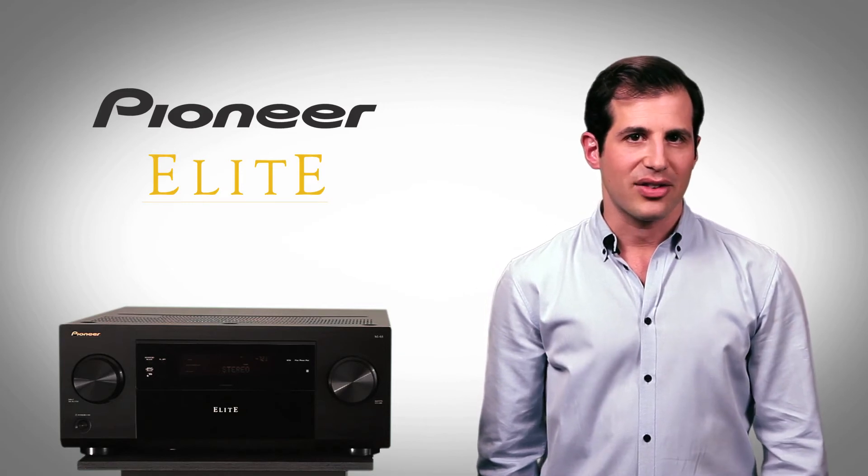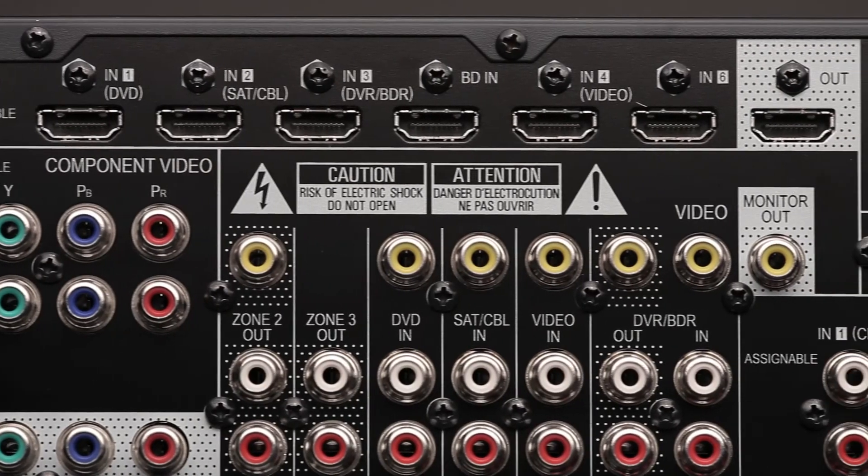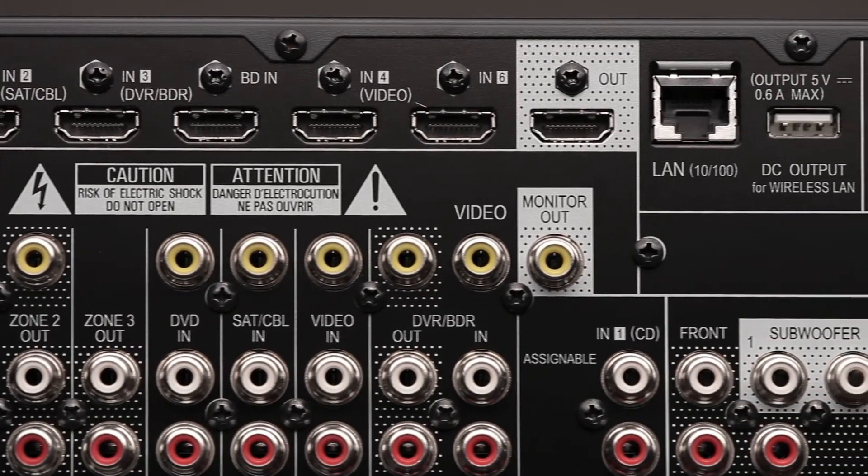Because you care about convenience, Elite receivers come with more HDMI inputs and outputs, plus HDMI standby through, which makes all input selections available in standby mode.